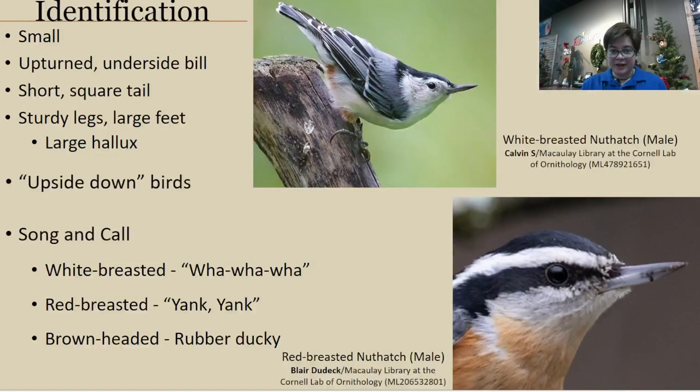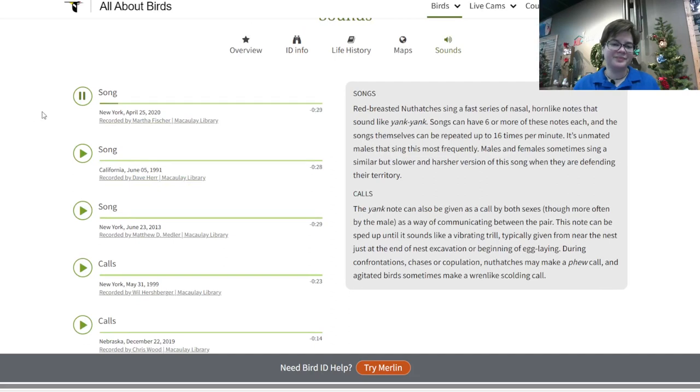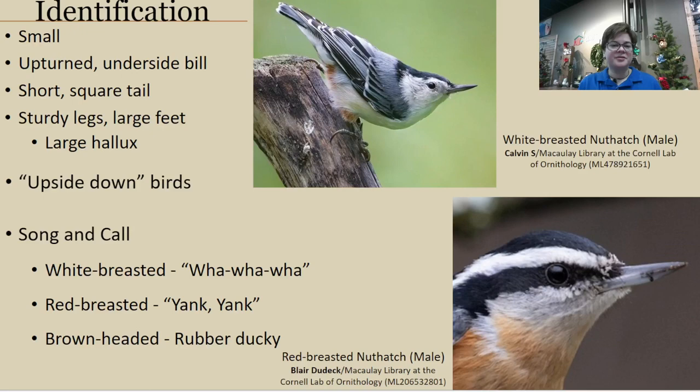That is the white-breasted nuthatch — the one we have very often. For North Carolina specifically, we get the red-breasted in the wintertime, so we'll hear their call more often. Their song sounds very similar to the call of the white-breasted — still just one note, but a little more drawn out.